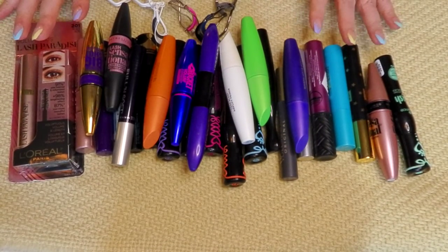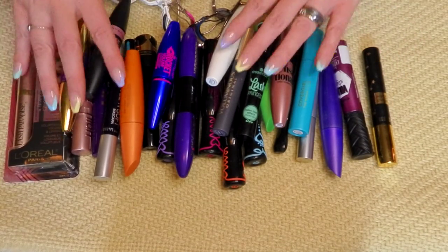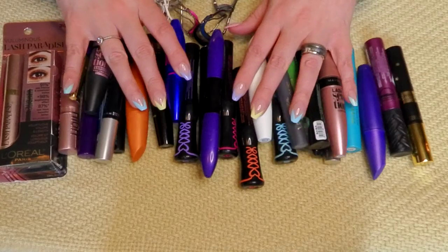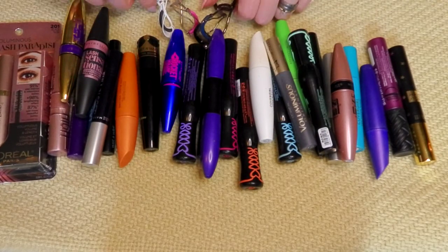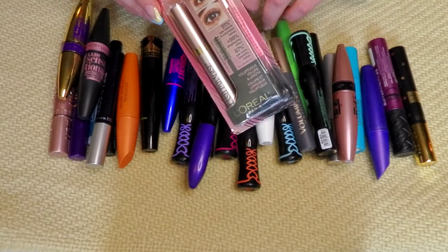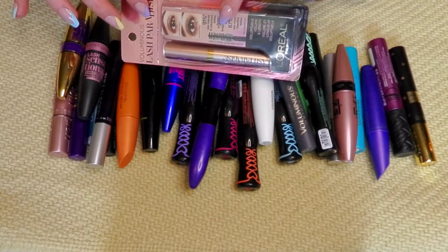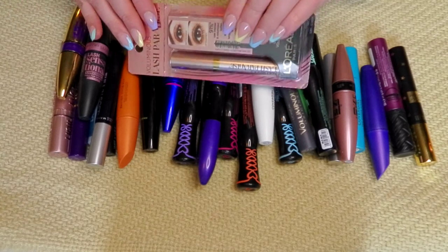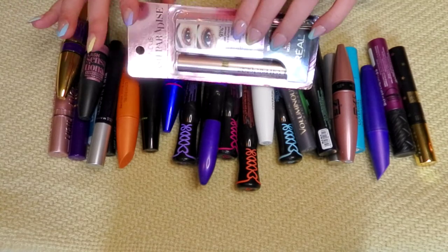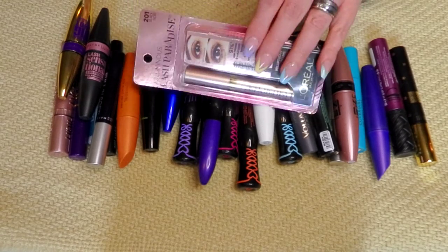Here are all of my mascaras plus a couple that are still brand new but were extras. Let's go through here and see what we've got. We'll start with the obvious one — I'm going to keep my Lash Paradise. I just finished one up, but once I open this I have to use it in like five minutes or it'll be dried out. If you use Lash Paradise, you know what I'm talking about.